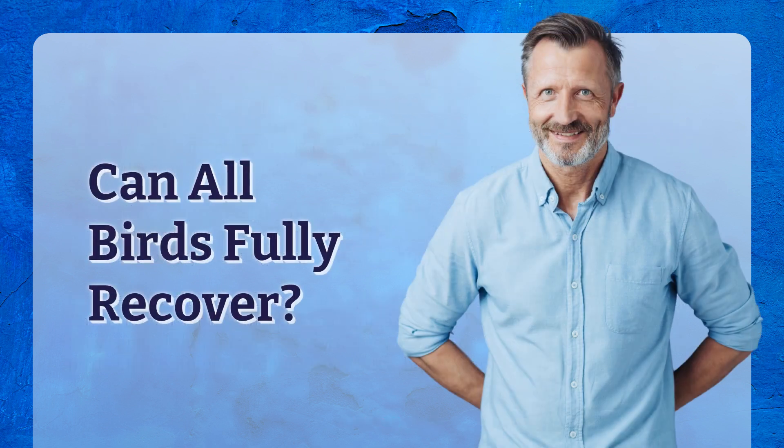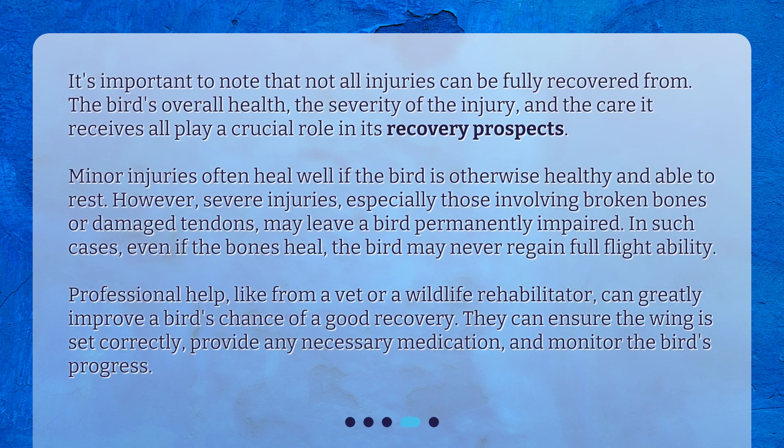Can all birds fully recover? It's important to note that not all injuries can be fully recovered from. The bird's overall health, the severity of the injury, and the care it receives all play a crucial role in its recovery prospects. Minor injuries often heal well if the bird is otherwise healthy and able to rest. However, severe injuries, especially those involving broken bones or damaged tendons, may leave a bird permanently impaired.